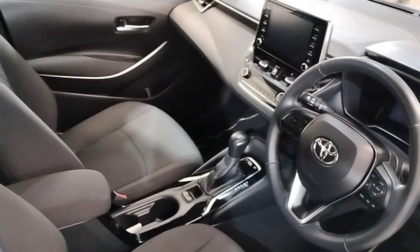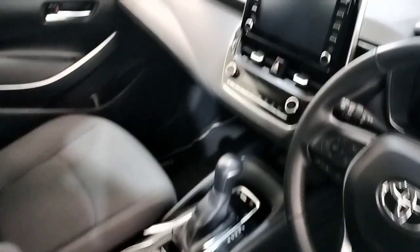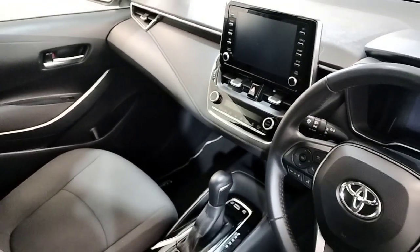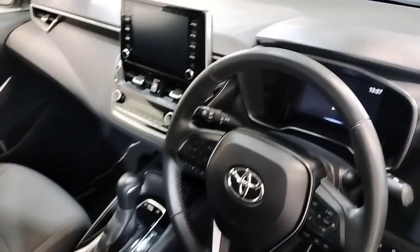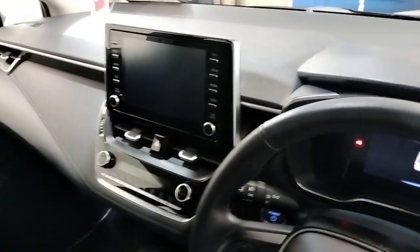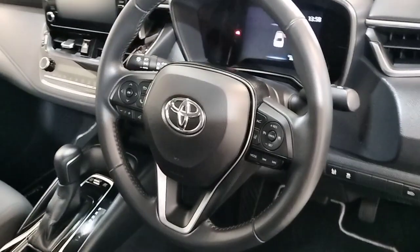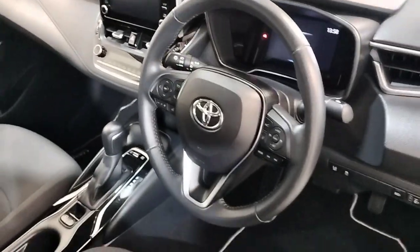Up front we have automatic transmission, touchscreen radio with reverse camera, multi-function steering wheel, air conditioning, Bluetooth, pre-collision alert, lane assist, automatic wipers, and automatic headlights.